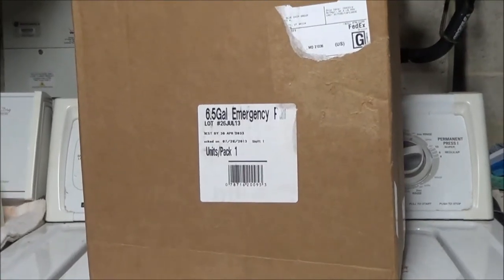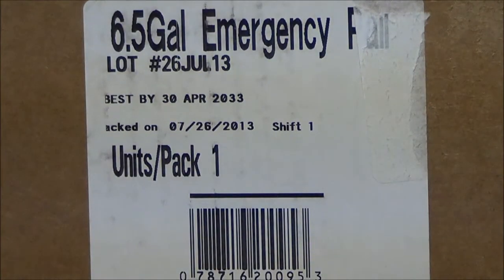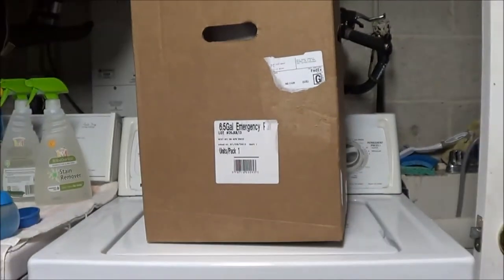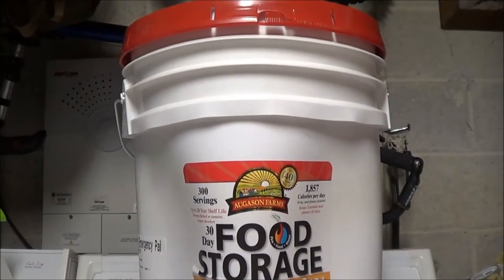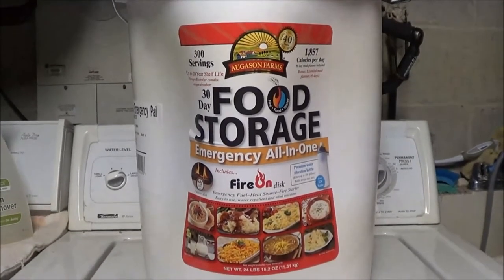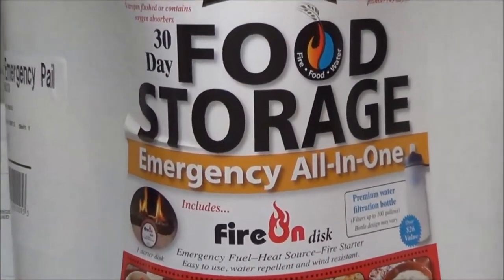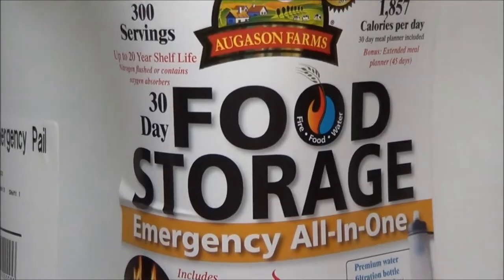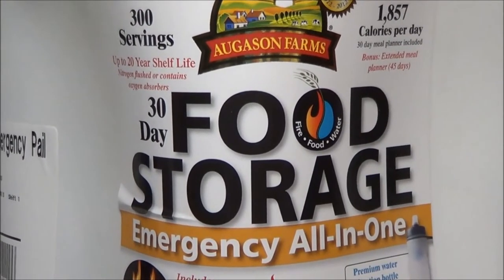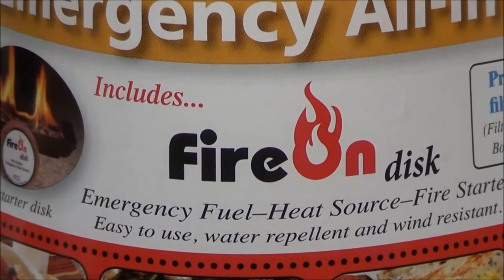FedEx dropped off a package today that I ordered from BJ's — this is the six-and-a-half gallon emergency pail. Let's open it up and see what's inside. It's a 30-day food storage for one person from Augustin Farms, with 1,857 calories per day and 300 servings.